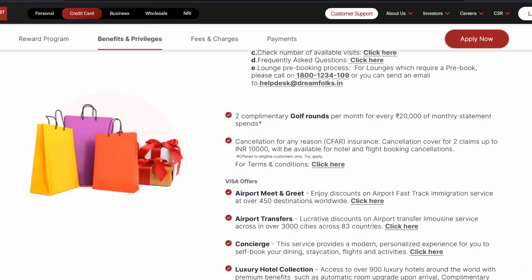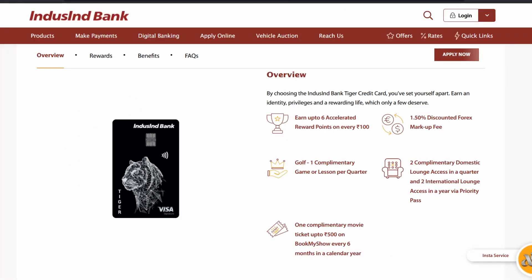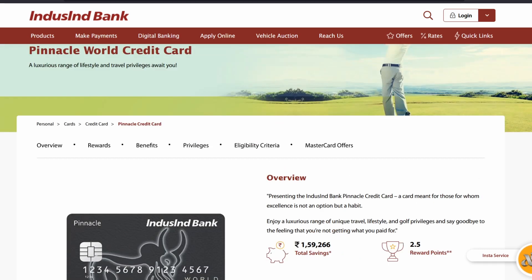Compared to the Wealth credit card, the only benefit I see with the Tiger card is keeping it as an additional card for that one golf round per quarter. Since it's lifetime free with no joining or renewal fees, it can serve as an entry point and potentially be upgraded to something better in the future.